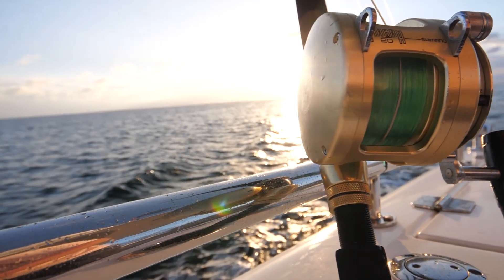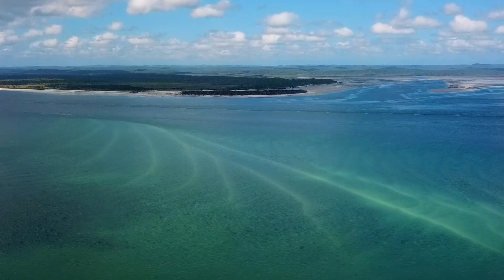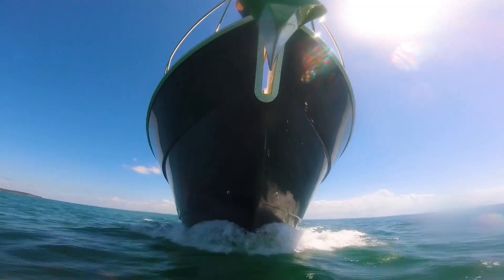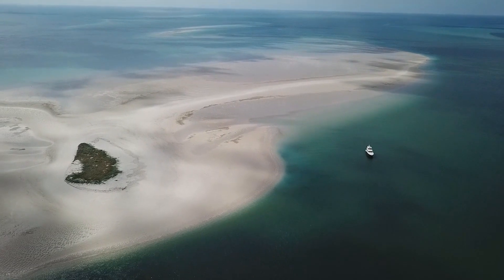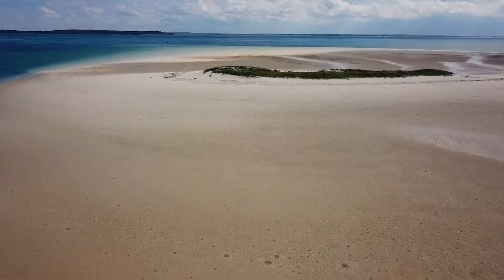The Great Sandy Straits run between the mainland and World Heritage listed Fraser Island. Whilst, as the name suggests, it can be a difficult body of water to navigate, it's a haven for all manner of marine life, from crabs through to whales. One particularly pleasant spot to drop the pick is this Sand Cay, well known to Harvey Bay locals.